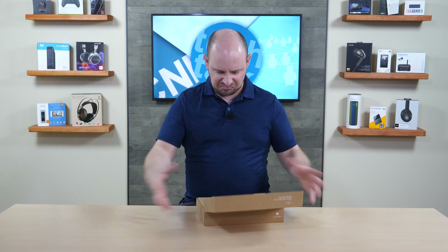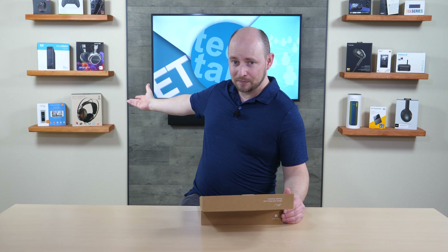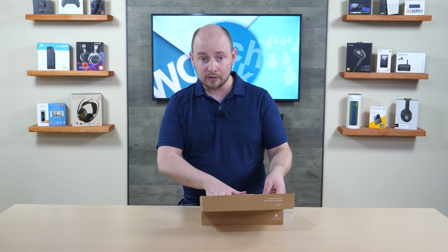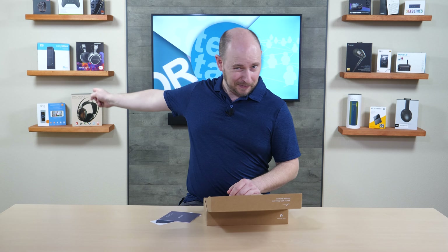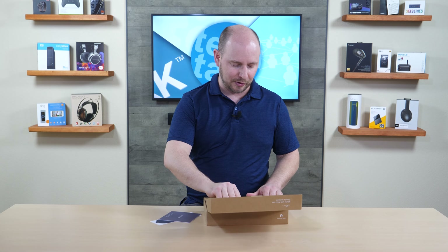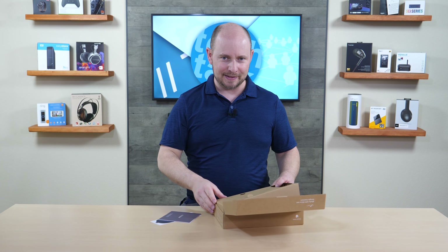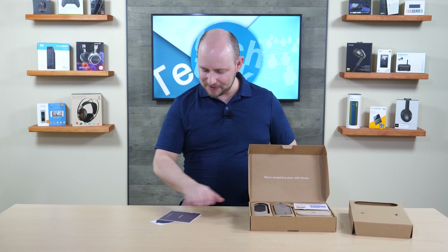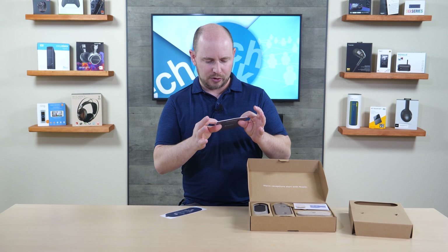It's a pretty small package, not much bigger than something like a Ring box, only a little bigger because it does come with a base station and chime — things the Ring doesn't include; you'd have to buy those separately. In the box you have a wireless video doorbell plus base station with chime.